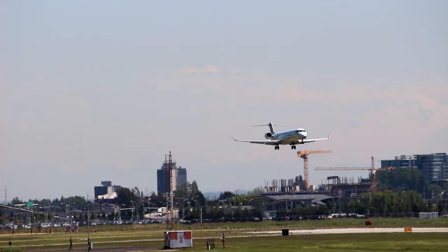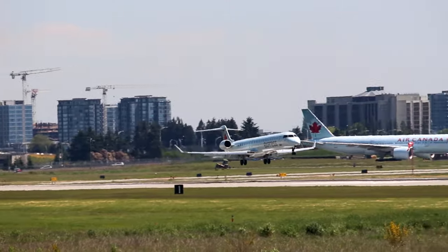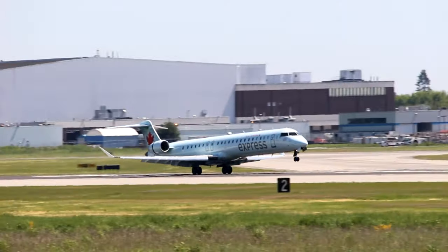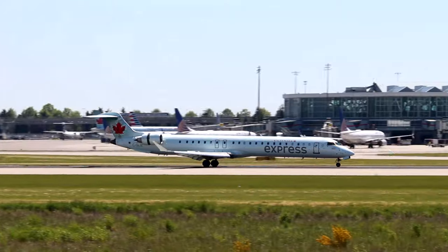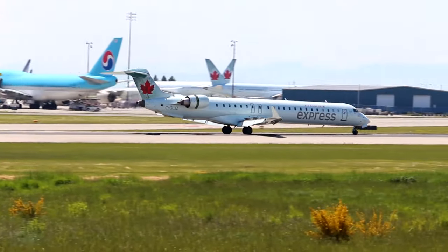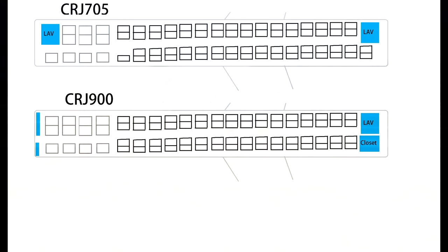The last aircraft we will cover today is the CRJ 705. The 705, like the previous two aircraft discussed, is just a larger aircraft with fewer seats than normal. The 705 is the 75-seat variant of the CRJ 900, which normally holds 76 to 90 seats depending on the seating configuration. Air Canada Jazz was the only customer of the 705, using it to get around a scope clause. The Air Canada 705 holds 10 business class and 65 economy seats, where the standard Air Canada CRJ 900 has 12 business class and 64 economy seats for a total of 76 seats.